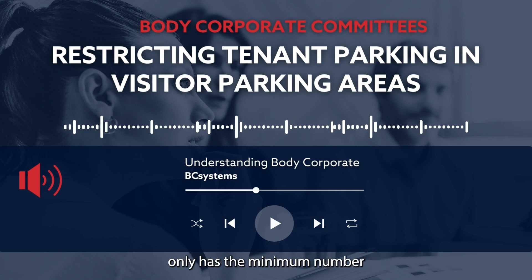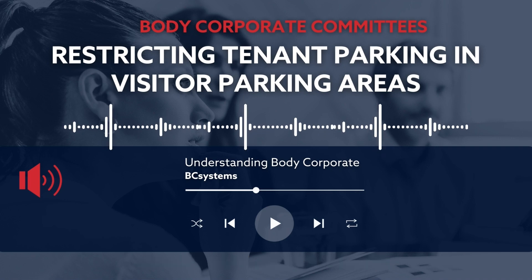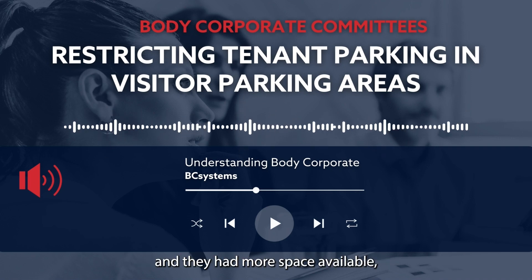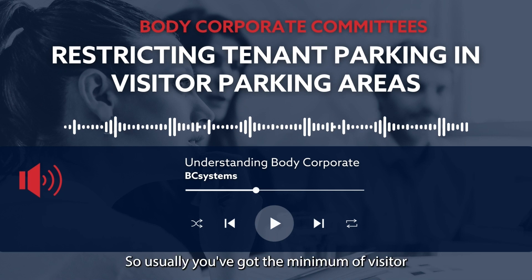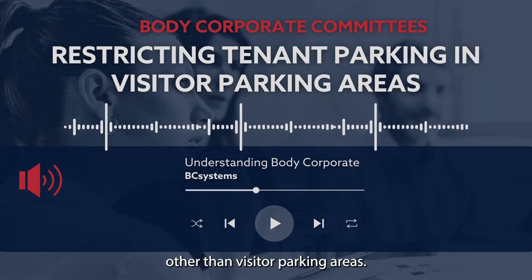Usually a body corporate only has the minimum number, because if a developer was told to put in 10 visitor parking areas and they had more space available, they'd usually sell that to residents as some other type of lot or additional parking. So usually you've got the minimum of visitor parking areas already, and you can't turn those into anything else other than visitor parking areas.